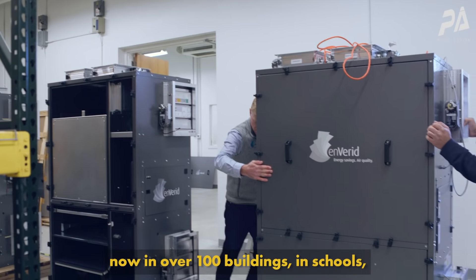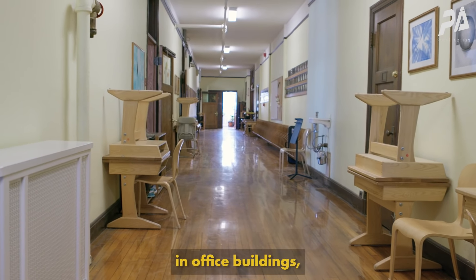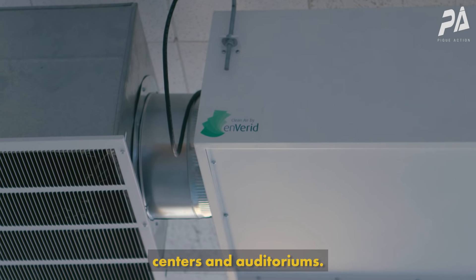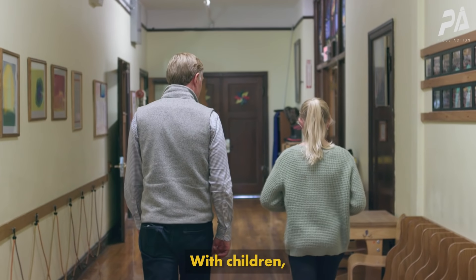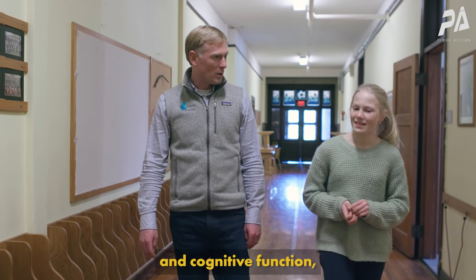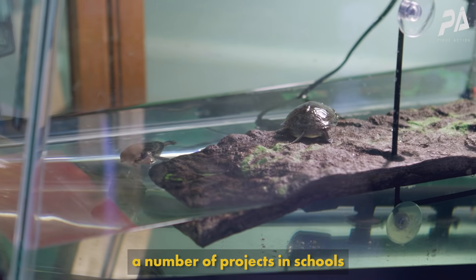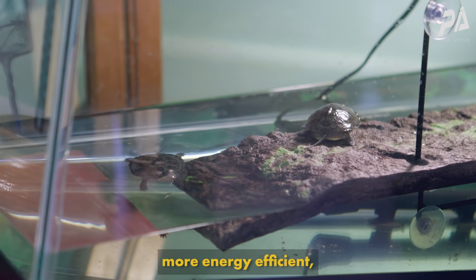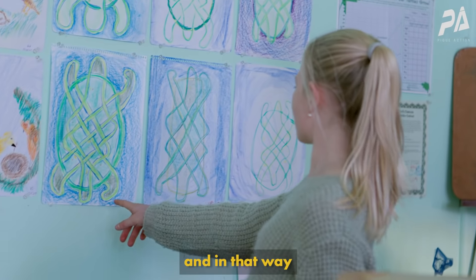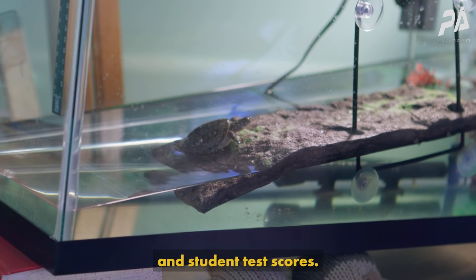Enverid's technology has been deployed now in over a hundred buildings — in schools, in office buildings, in the headquarters of large tech companies and major banks, as well as in community centers and auditoriums. With children we often like to talk about the effects of good indoor air quality on learning, cognitive function, and student test scores. We've done a number of projects in schools to both make those schools more energy efficient and to improve the indoor air quality, helping with the learning process and improving cognitive function and student test scores.